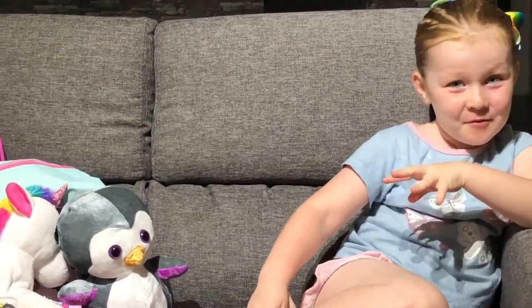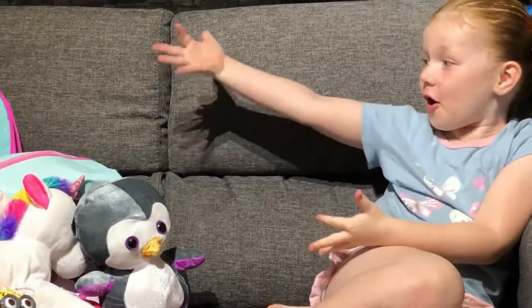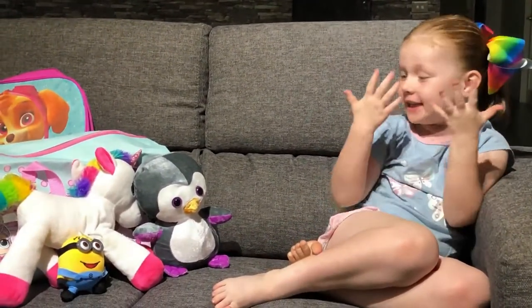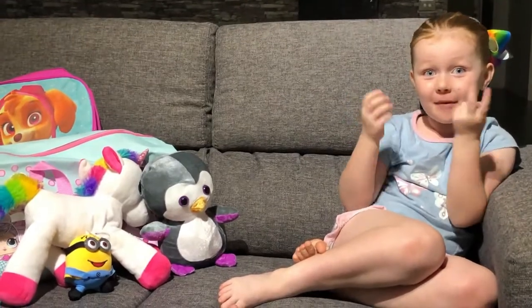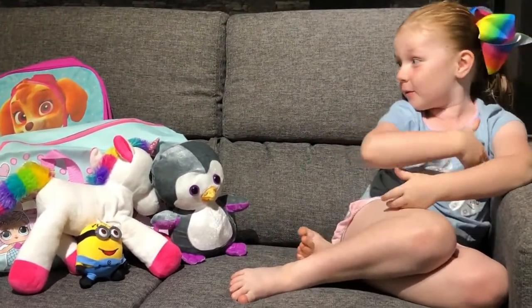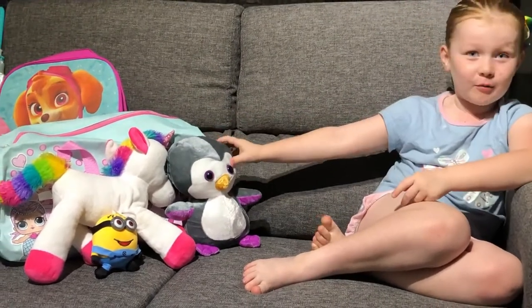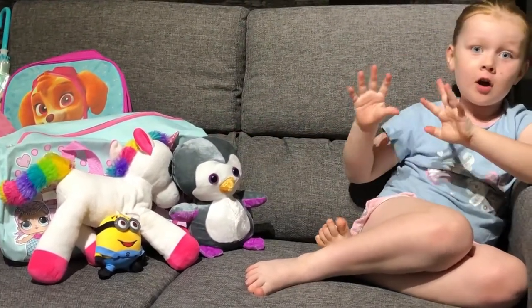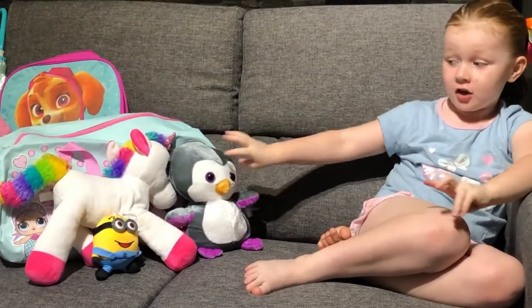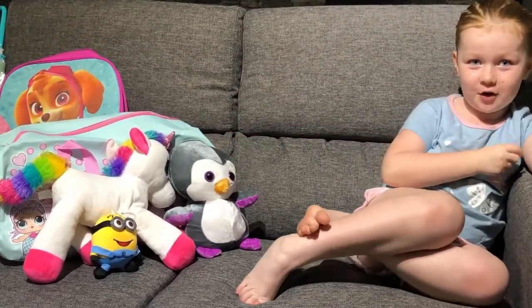Hi guys, my name is Ruby Lau and today we're looking at all these show bags because I just got back from the Easter show, which was amazing. My two favourite parts were the rides and the show bags, and the show bags are right here. That's what we're going to be doing today, so let's get on to the video.